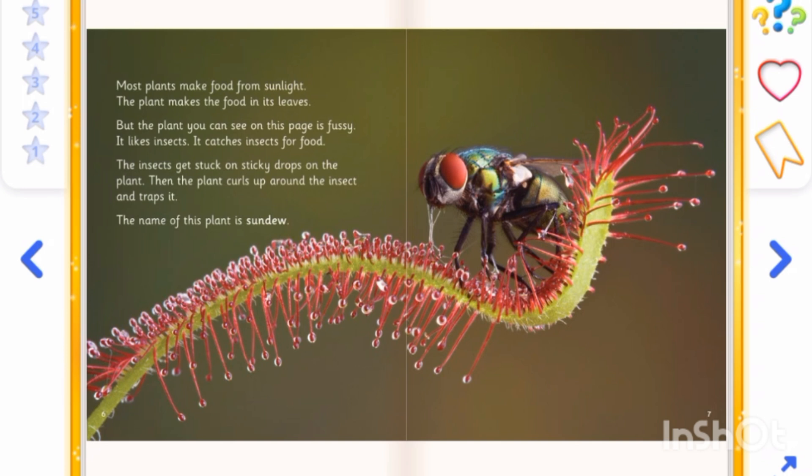Most plants make food from sunlight. But the plant you can see on this page is fussy — it likes insects. It catches insects for food. The insects get stuck on sticky drops on the plant, and the plant curls up around the insect and traps it. The name of this plant is Sundew.